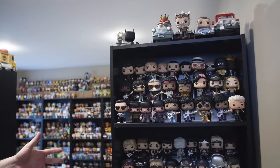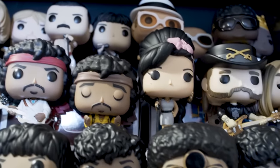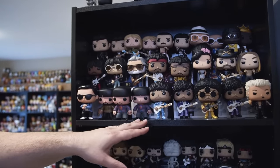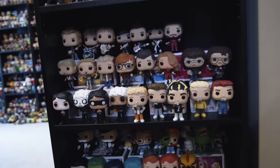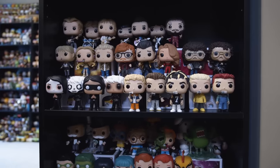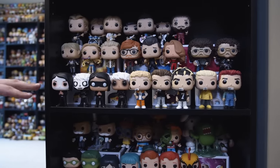In this section here we have the Pop Rocks — the rockstar pops they've come out with — from the Beatles to Prince. This is more of a pop-type shelf with NSYNC, Britney Spears, and Justin Bieber.